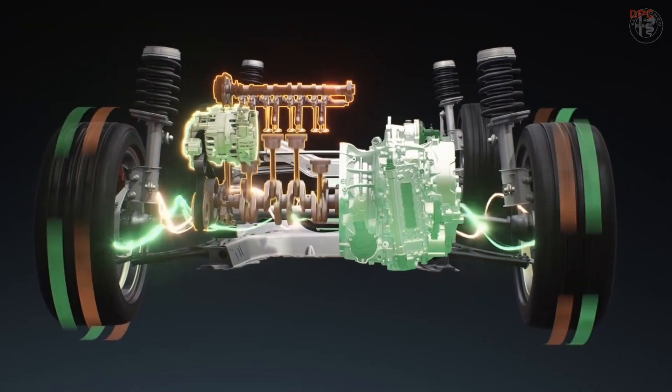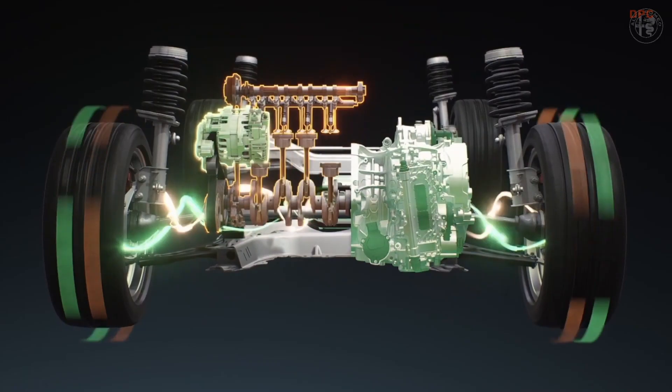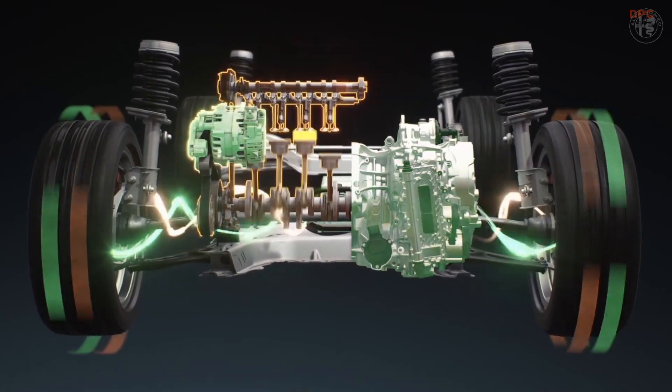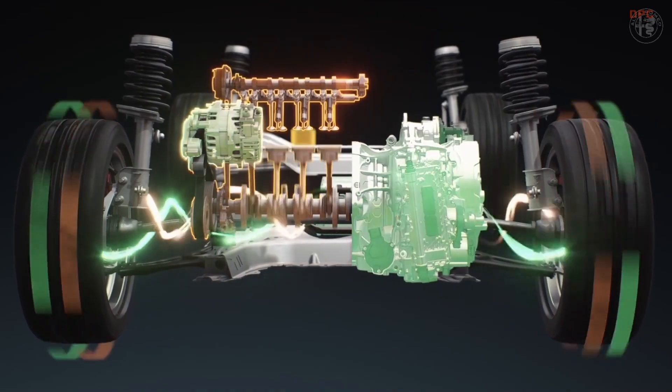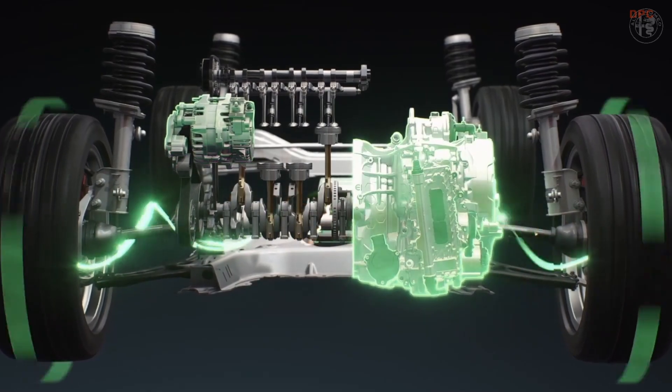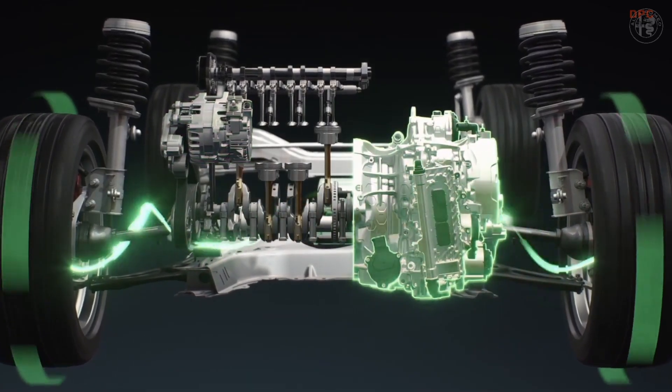This combination offers a true hybrid experience. The e-motor integrated into the transmission moves Tonale even while the engine is turned off, and boosts its power when high acceleration is needed.